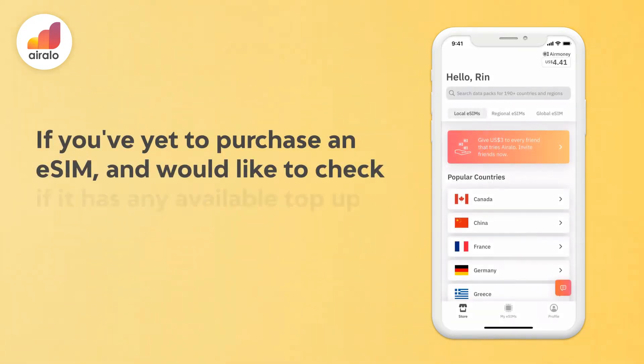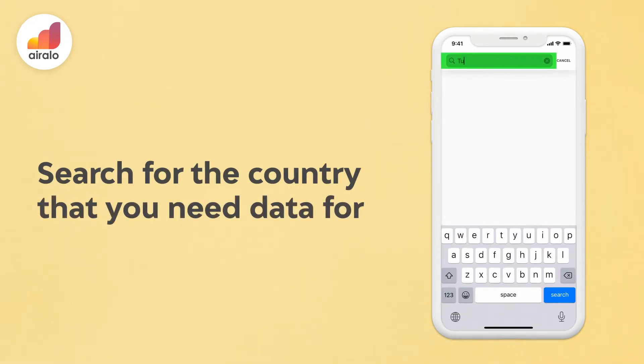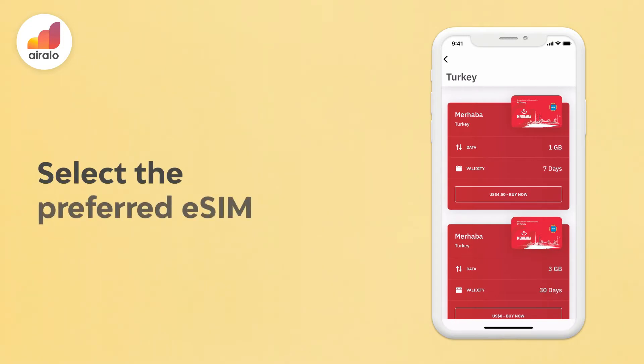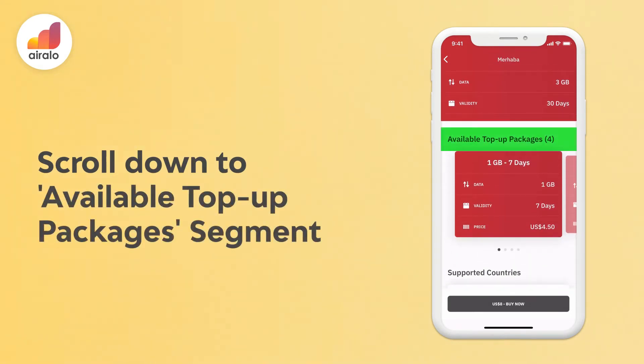If you've yet to purchase an eSIM and would like to check if it has any available top-up data package options, please go to: 1. Search for the country that you need the data for. 2. Select the preferred eSIM. 3. Scroll down to the available top-up packages segment.